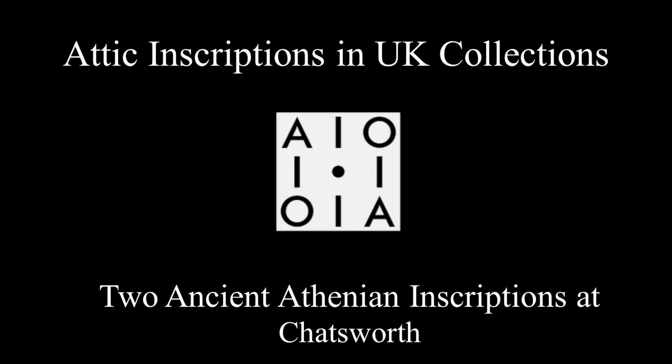This is a video for the AIUK project on two Attic inscriptions at Chatsworth, introduced to you by Peter Liddle and myself, Polly Lowe.